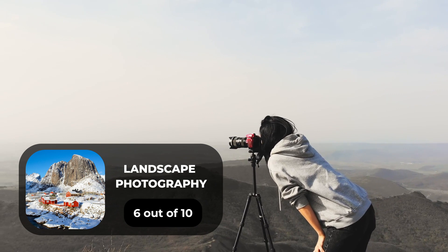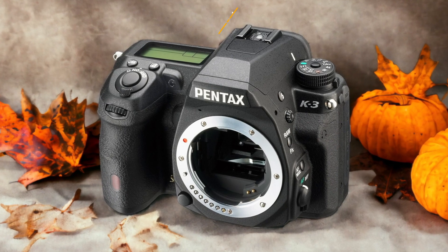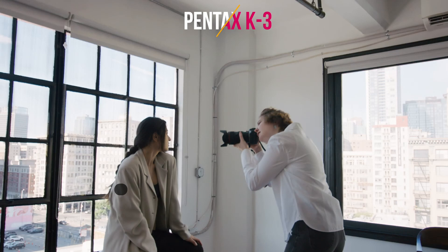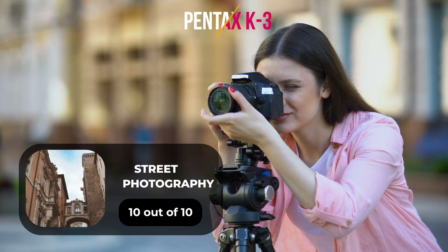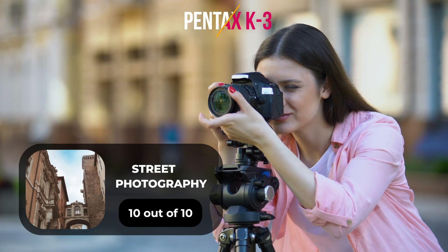For landscape photography, we will give it a 6 out of 10 rating.